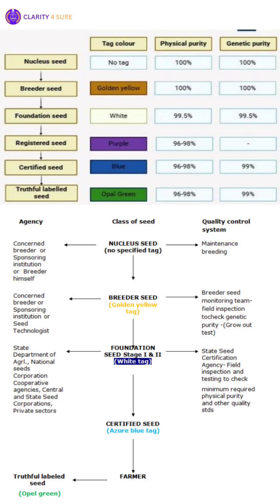There is also a class known as registered seed, used in some places as an intermediate step between foundation and certified seed. It is the progeny of foundation seed grown by selected growers, handled to maintain genetic purity and identity, and approved by a certifying agency. Depending on region and scheme, the tag color may vary — some sources mention opal or purple.